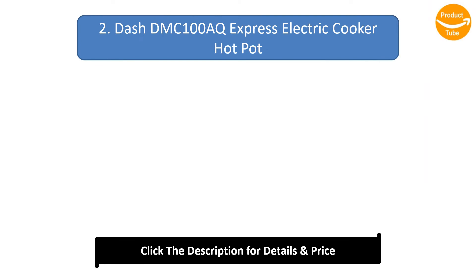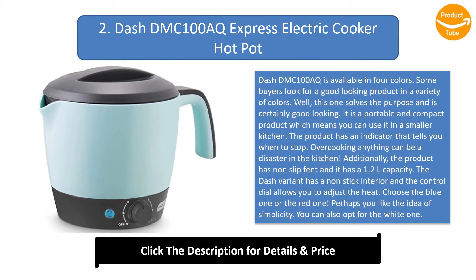Number 2: Dash DMC-100AK Express Electric Cooker Hot Pot. The Dash DMC-100AK is available in four colors. Some buyers look for a good-looking product in a variety of colors, and this one certainly solves that purpose. It is a portable and compact product, which means you can use it in a smaller kitchen. The product has an indicator that tells you when to stop to avoid overcooking. It has non-slip feet and a 1.2 liter capacity. The Dash variant has a non-stick interior and a control dial to adjust the heat. Choose the blue, red, or white one.